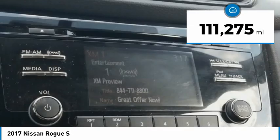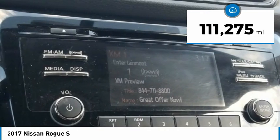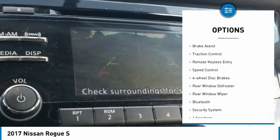This vehicle has less than 115,000 miles. Here are some of this vehicle's great options: electronic stability control,